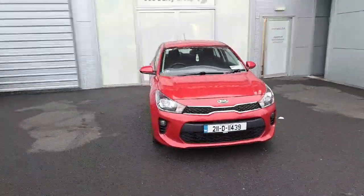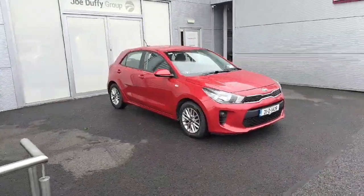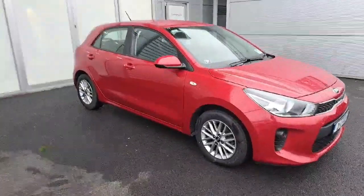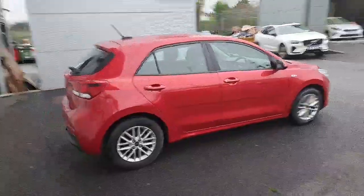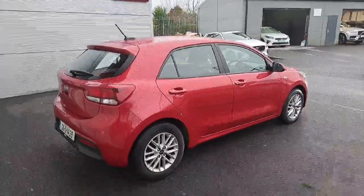Hello and welcome to Joe Duffy Kia Used Car Sales Online. Today we are pleased to present you this 2021 Kia Rio. It's a 1.2 petrol manual five-speed gearbox, finished in red metallic paint. This car is three years old, so it will come with the remainder of the seven-year manufacturer warranty up to 150,000 kilometres, and there's just under 28,000 on the clock.